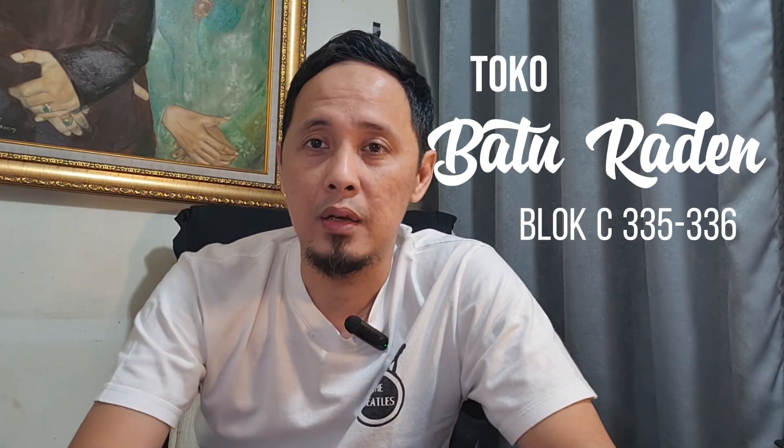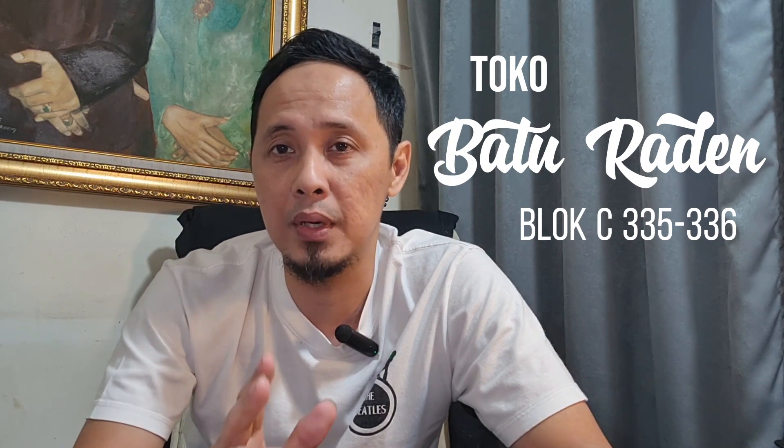Selamat datang kembali di Goromi dari Tokubato Reden yang berada di Block M Square Latte Basement Block C nomor 335-336. Seperti biasa, kembali gue akan mereview seputaran batu bermata. Hari ini sangat menarik sekali karena gue akan mereview khusus batu emerald atau batu jamrut dengan origin yang sangat beragam, rata-rata dari Kolombia. Di sini hanya ada satu piece batu yang origin dari Ethiopia. Langsung kita simak saja ke video reviewnya.